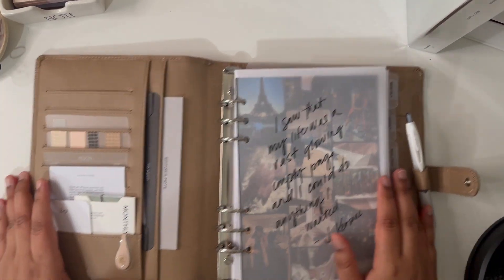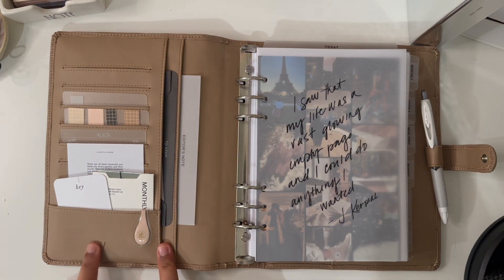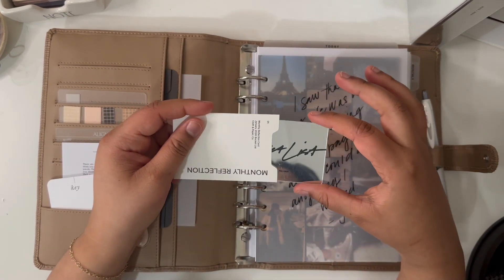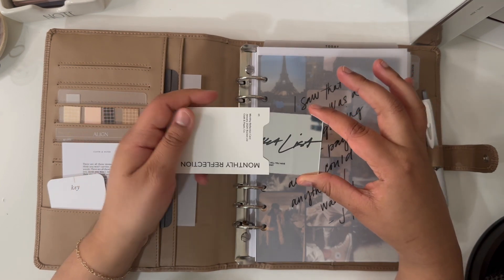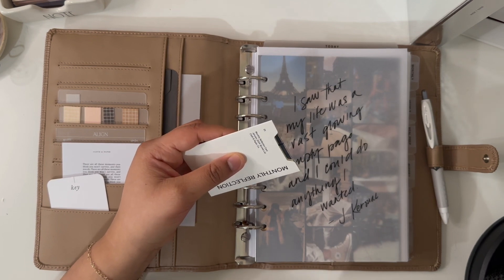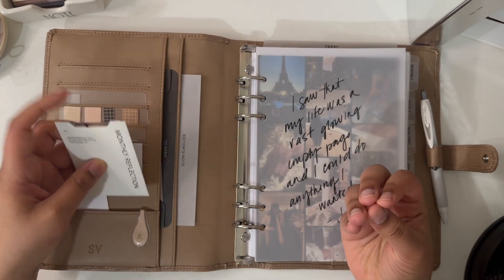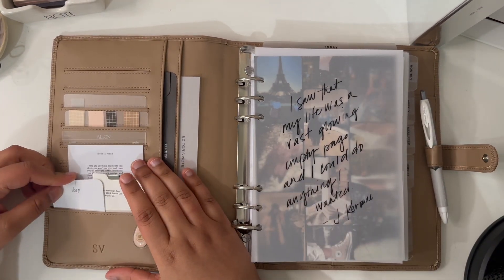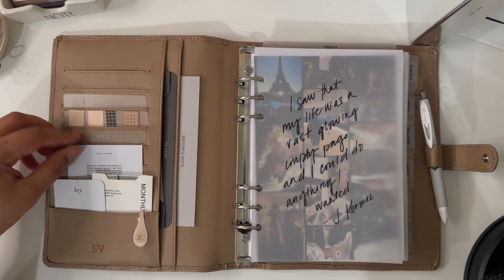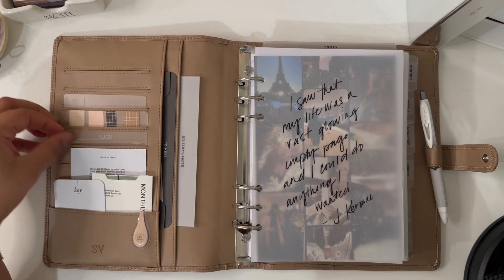She has a snap closure. On the left side I have a key which I haven't filled out yet, and my initials embossed with an Ollie clip. From the January Cloth and Paper box I got this beautiful bucket list card that says 'When it's all said and done, will you have said more than you have done?' I love that because I'm trying to be more adventurous — I want to travel more and be happy.